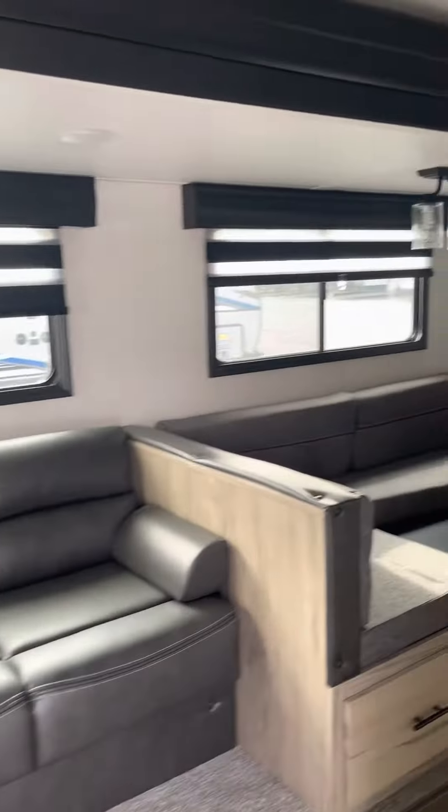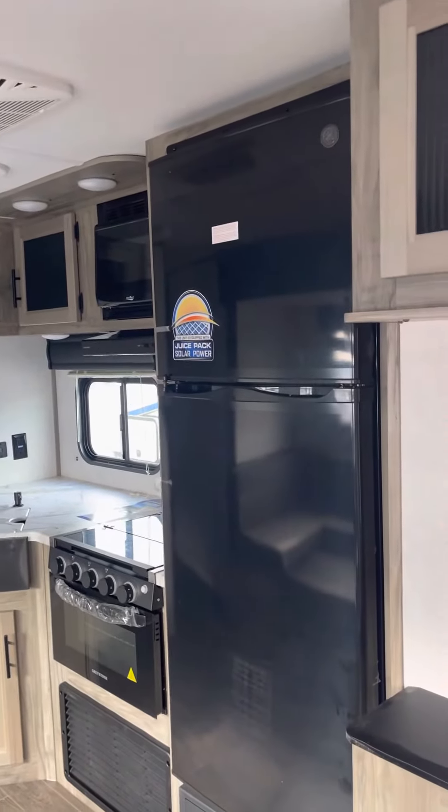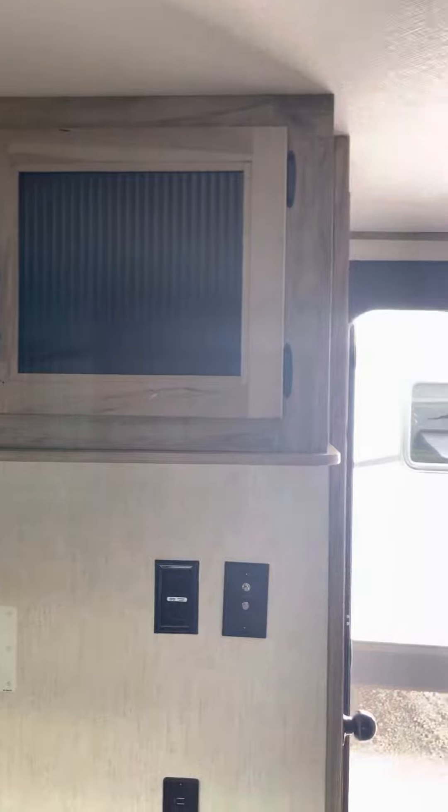Our living area, kitchen area, large fridge — that is a 12-volt electric fridge. Fireplace, spot for a TV, and some storage above it.